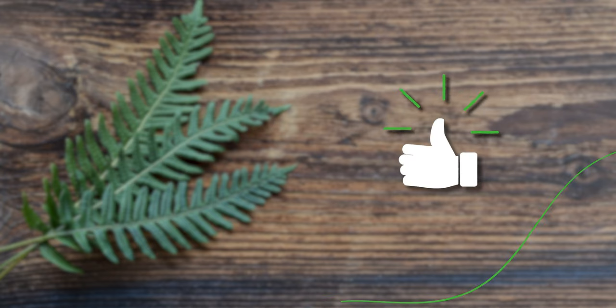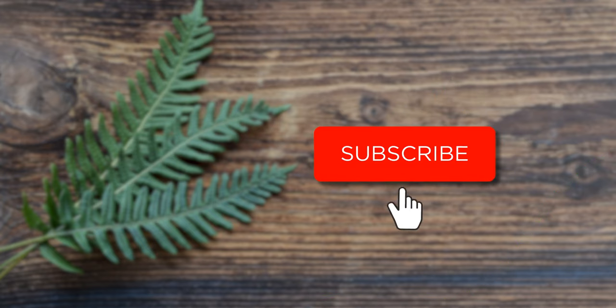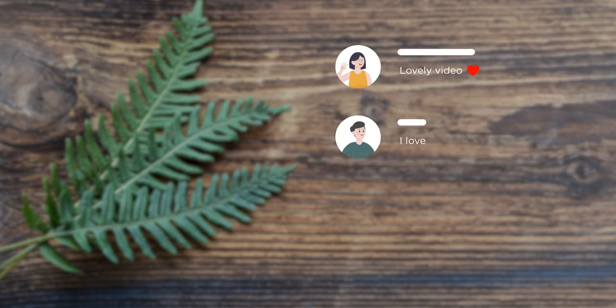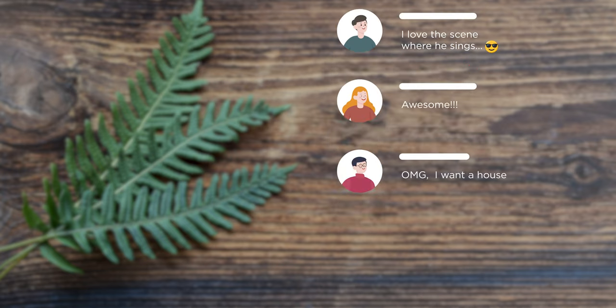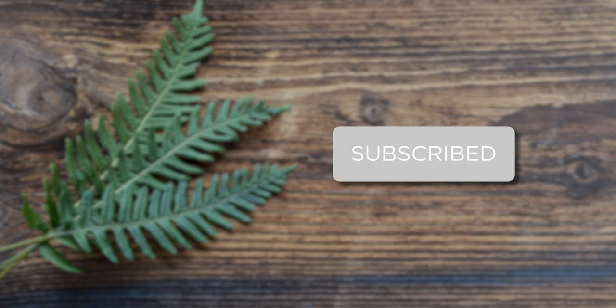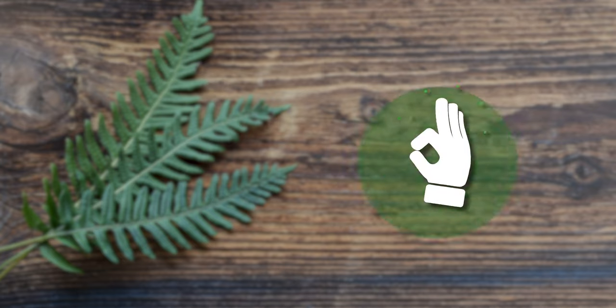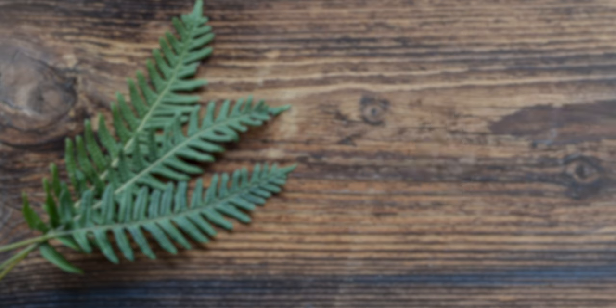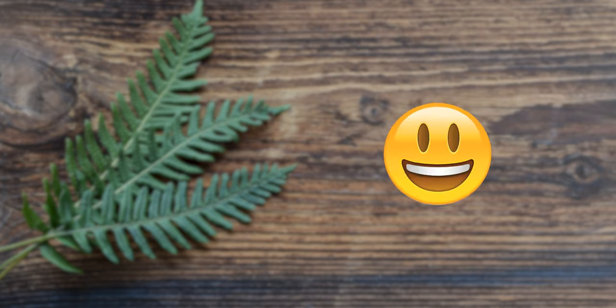Thank you for watching. Hit the notification bell so you never miss an episode. Questions or remarks — post them in the comments down below. If you like our video, click the subscribe button. Thank you for watching.